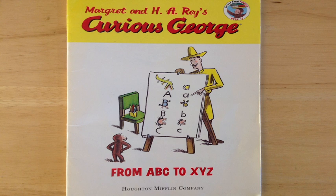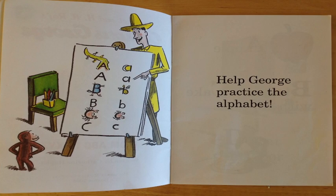Welcome to Big Daddy Storytime. We're reading Curious George from ABC to XYZ. Help George practice the alphabet. Hey, do you want to help George practice the alphabet? You do? Okay, let's do that.